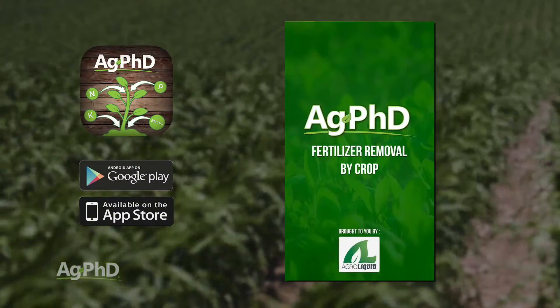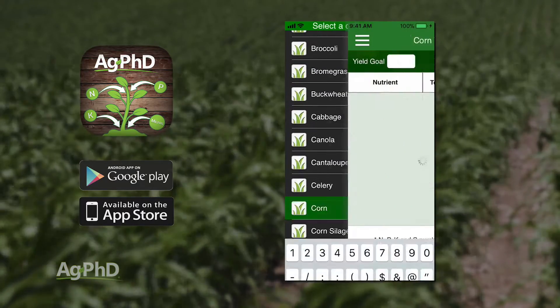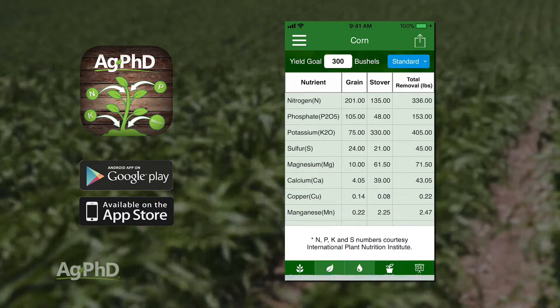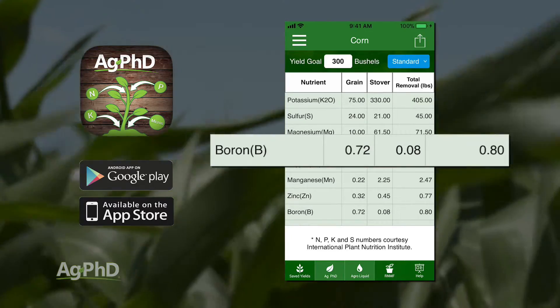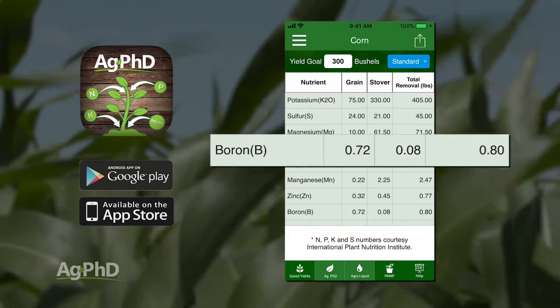Before we even get to that, I would just say, if you go on the Ag PhD Fertilizer Removal app, you will find that with many crops, we have down how much boron that crop is actually going to use. Now, it's not going to be pounds per acre like it is with potassium or nitrogen. It's going to be, in most cases, fractions of a pound. But nevertheless, it is tremendously important.